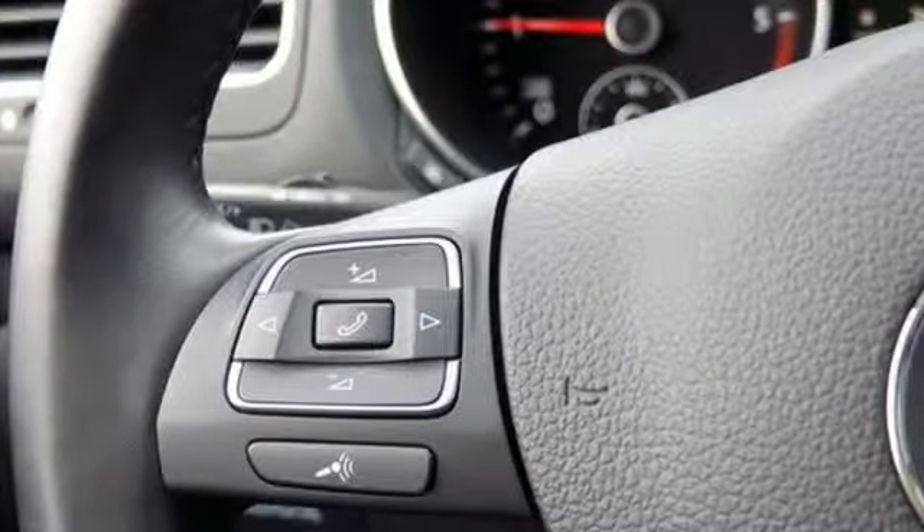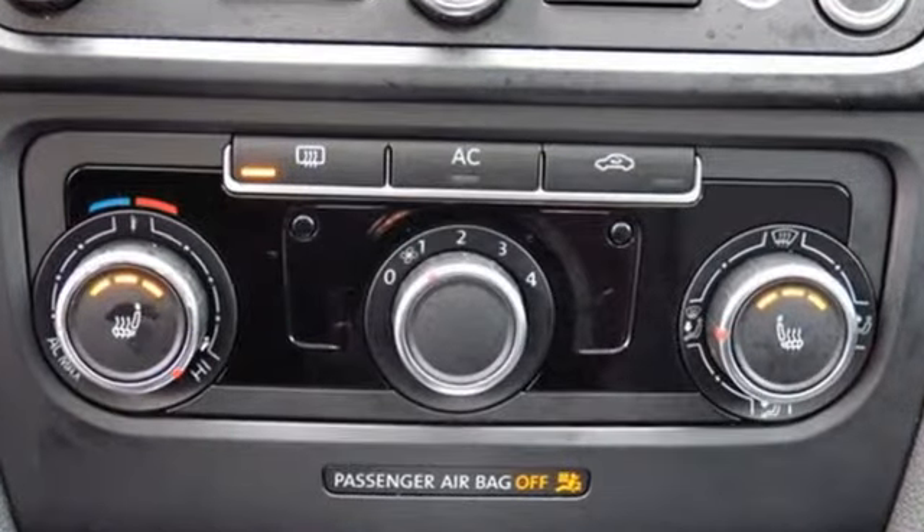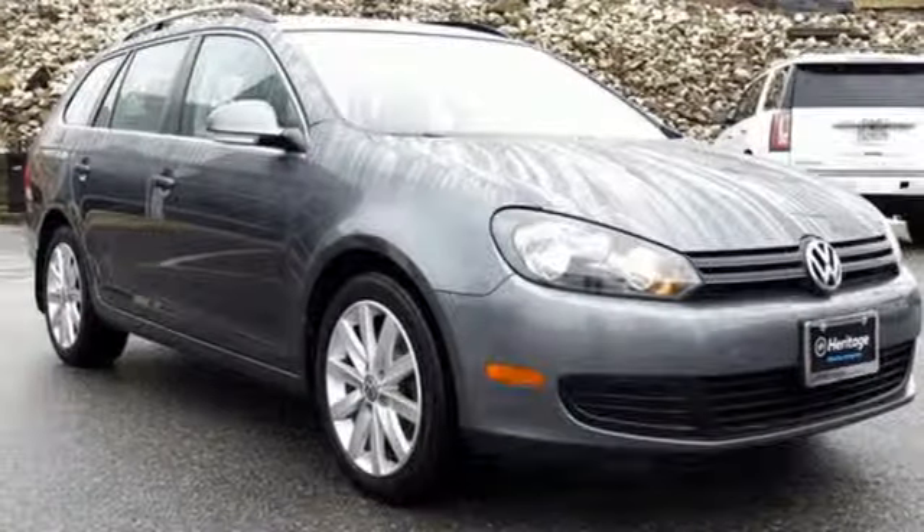It comes standard with heated front seats, ice-cool air conditioning, and a CD player with AM-FM stereo and MP3 player hookups.